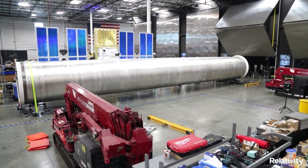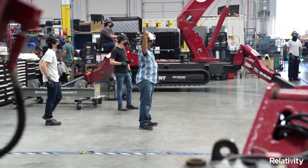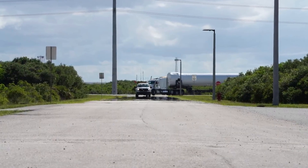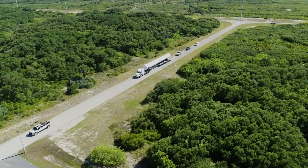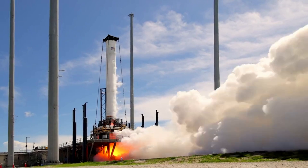Relativity Space, like a few other companies within the space industry, has been busy preparing for the first launch of its rocket. The company has kept us updated over the last few months as they transport, set up, and test some of the rocket's major components and stages prior to the first launch attempt. Based on recent news, it seems that things are going as intended and a launch is not far away.